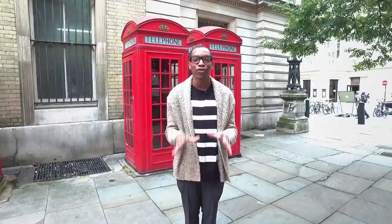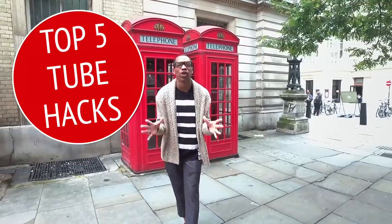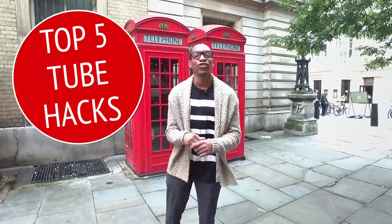Hi guys, this is Cyrus of City Hacks London crashing in on Jess's channel today. Jess is amazing — she's allowed me to stand here and share with you my top five tube hacks. You come to London, the tube is crazy, but with these five tube city hacks you'll be able to travel around the tube like a Londoner.